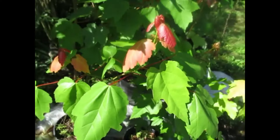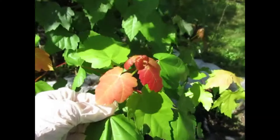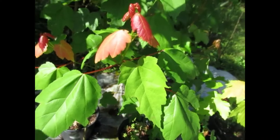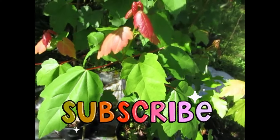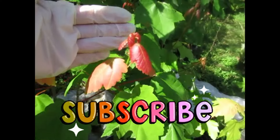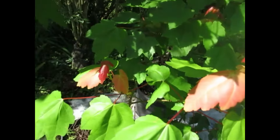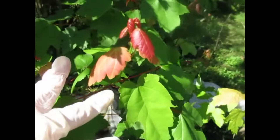Here's some new growth on a maple tree. Isn't that pretty? And we think of maple trees usually turning color in the fall when they're dropping their leaves, but new growth will also exhibit this beautiful red coloration of anthocyanins.